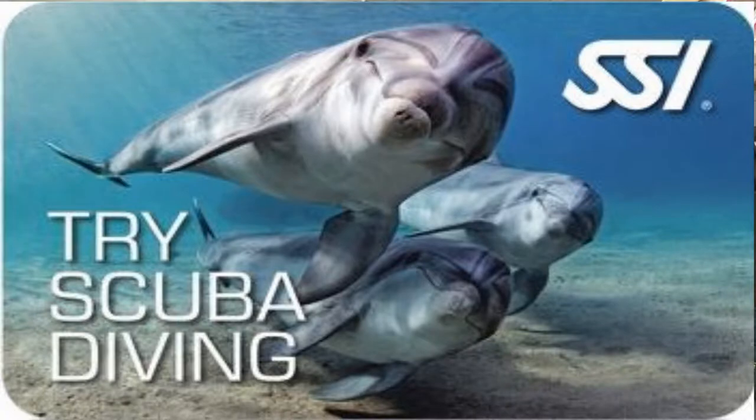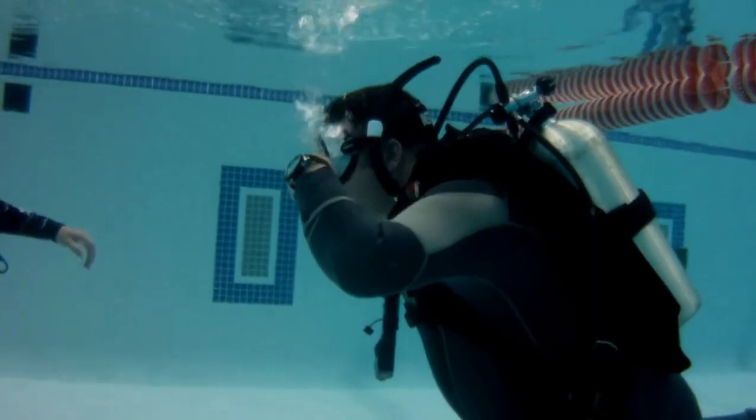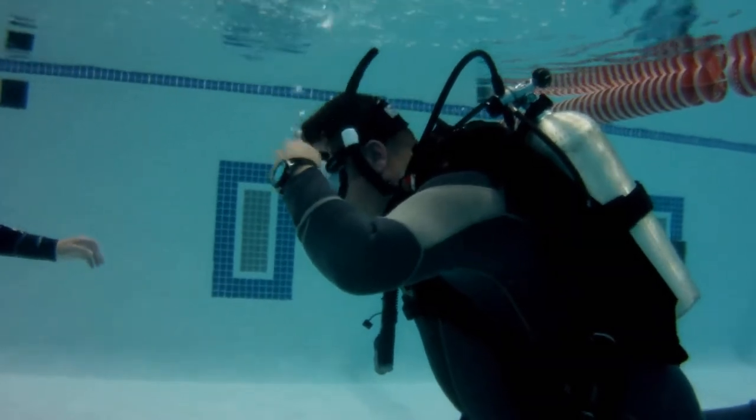What's up guys, it's Brian again from Lake Hickory Scuba Marina. One of the things a lot of new customers ask me is: what is the Try Scuba program, or sometimes it's called a Discover Scuba program? In a nutshell, the Try Scuba program is nothing more than an introductory course to the open water course. You're going to learn just a few skills one-on-one with an instructor in a pool or even in an open water environment — it kind of gets your feet wet to see if it's something you may like.